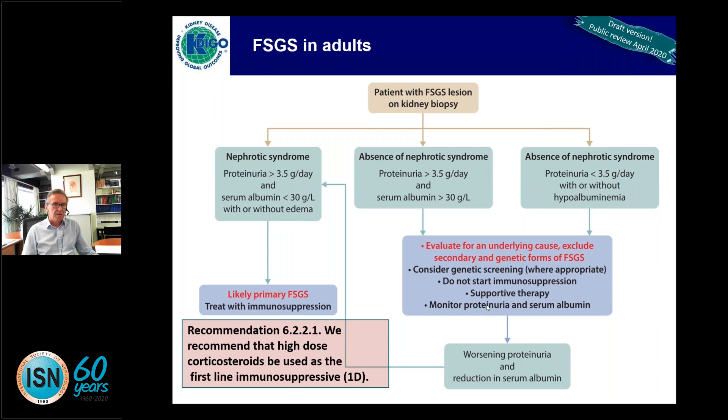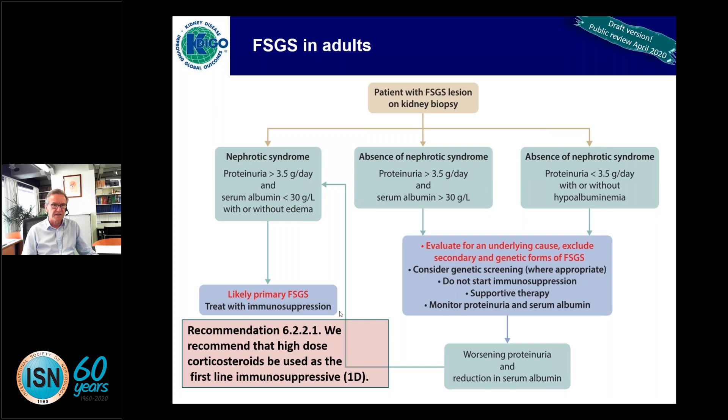Recommendation 6.2.2.1: if you do consider immunosuppression for FSGS, high-dose corticosteroids would be first line, with a 1D level of recommendation.